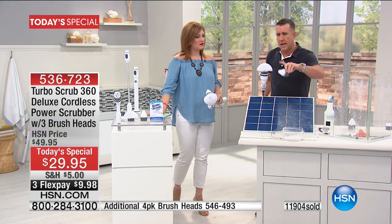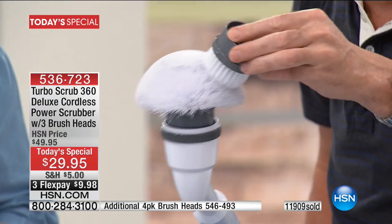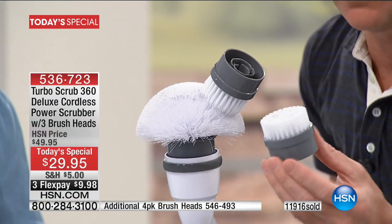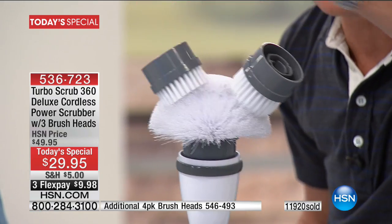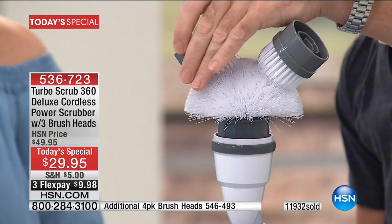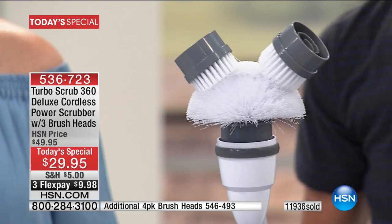You don't just get one head — this is the utility head. We give you the corner brush as well, and we give you the heavy-duty brush with rigid bristles. You get three brushes. All this is included, and it's only 30 bucks.